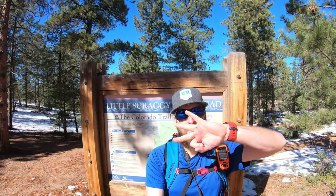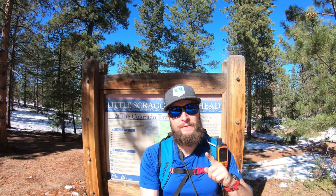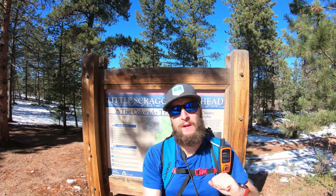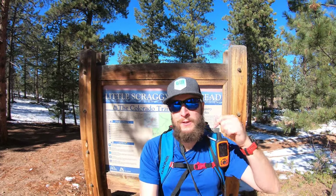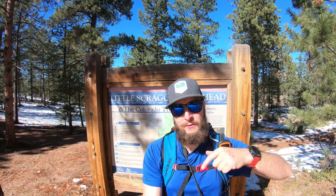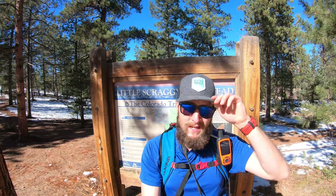What's up guys, today we're gonna be hiking segment number three of the Colorado Trail for a full hike review. For more information about segment three, check the link below. For previous videos on segments two and one, check the playlist on my channel or the links below. Segment number three is just over 13 miles with about 1,900 feet of elevation gain.